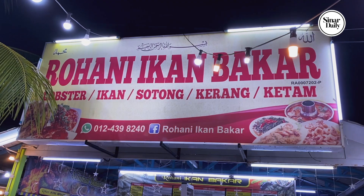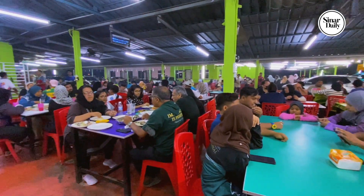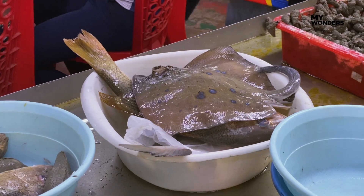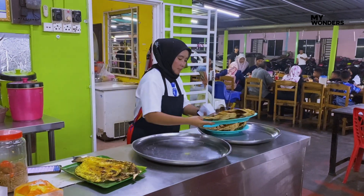After hours of exploring, let's head to Rohani Ikan Bakar, situated at Kuala Perlis. You should know that the fish here is all fresh. Besides fish, there are other seafood choices on the menu as well.